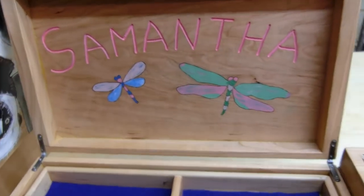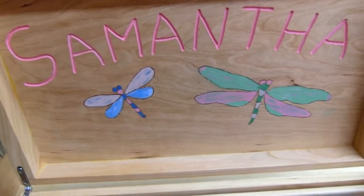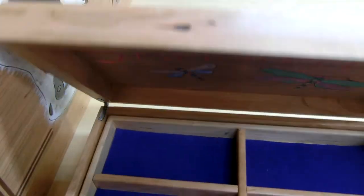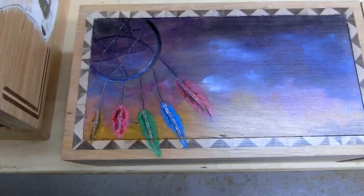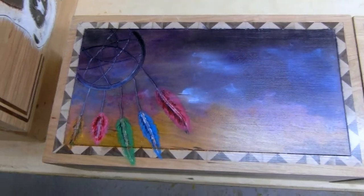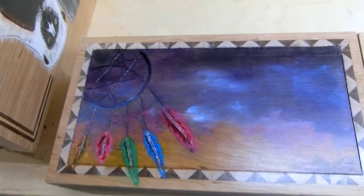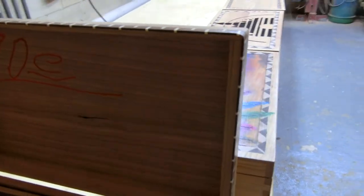Samantha has a couple of dragonflies and a dreamcatcher. My friend helped me with this background also — it's watercolor. Everything else I painted in acrylic. Zoe has a lemur.